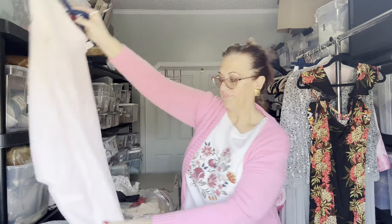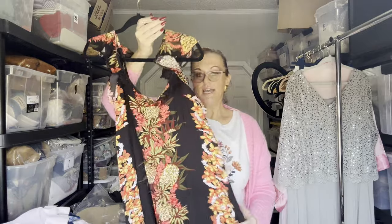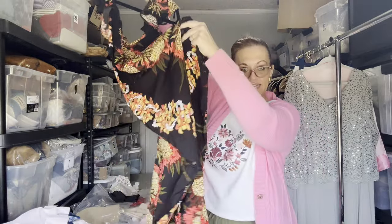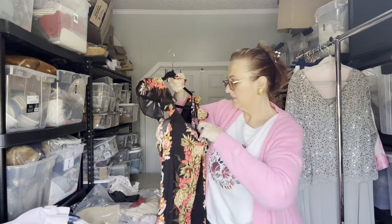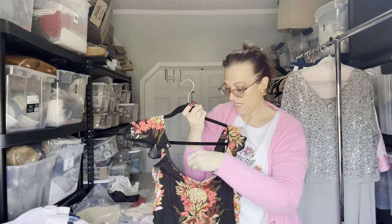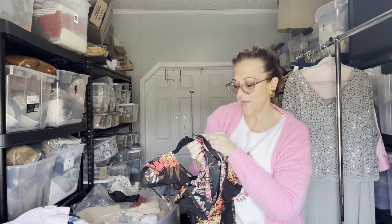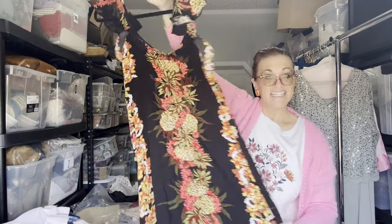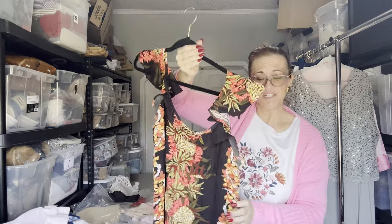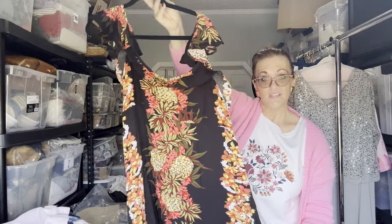Next is a Hawaiian maxi long skirt — no slit, very flirty, zips up the back, definitely vintage, 2X, Hawaiian original. This is just gorgeous; with a tan it would look amazing in the summertime.